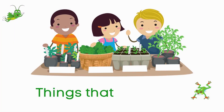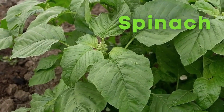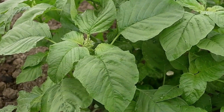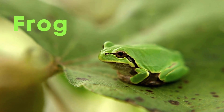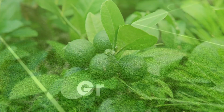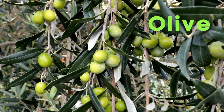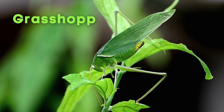Things that are green: Spinach. Frog. Lime. Grass. Olive. Grasshopper.